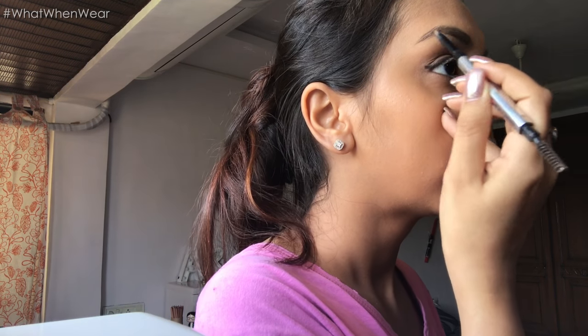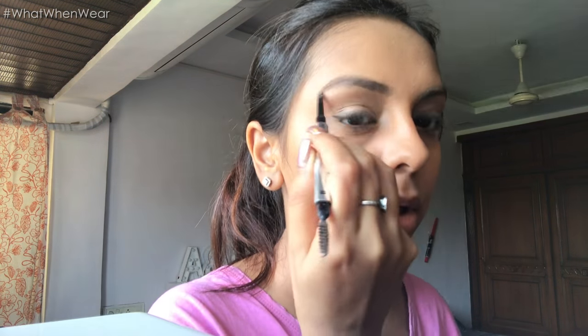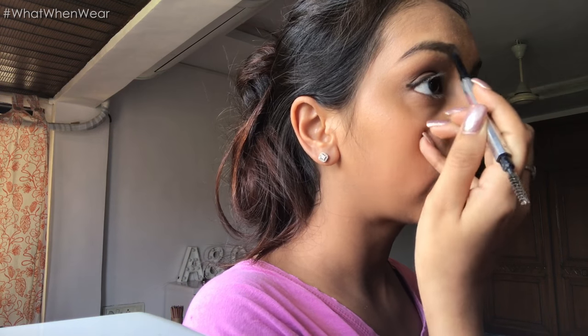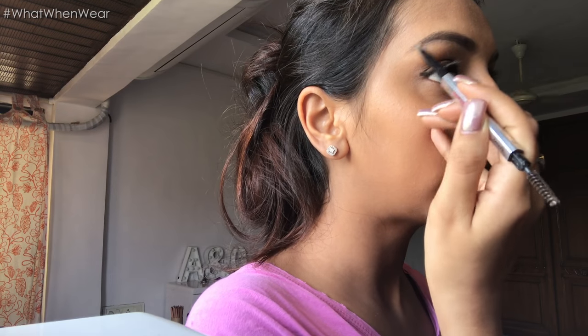I'm using the Benefit Goof Proof brow pencil in shade number 3, just going over my brows. I like them to look super natural so I'm not going to do much. My hair is a mess — let's ignore that. I washed my hair this morning and after it naturally dried out I just tied it up, so let me open my hair and show you guys how it looks, and then I'll decide whether I want to do something with it or not. It's been tied for about 3 hours.